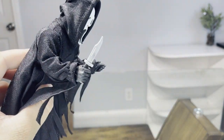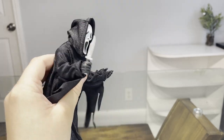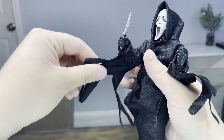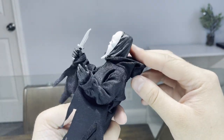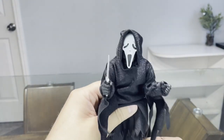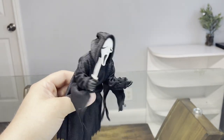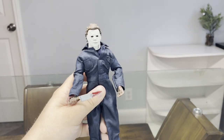Next up is a NECA action figure of Ghostface from Scream. He has his buck 120 knife, an interchangeable hand, and a voice changer — which I don't have at the moment. The material of the robe is awesome; you can even take off the robe, and he's got fabric on the pants, which is pretty cool. I got him at Target for like 35 to 50 bucks — can't remember exactly.